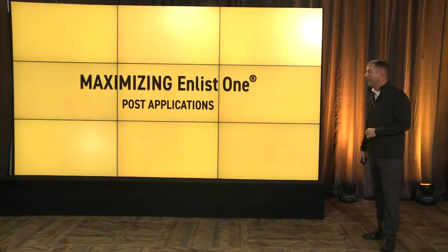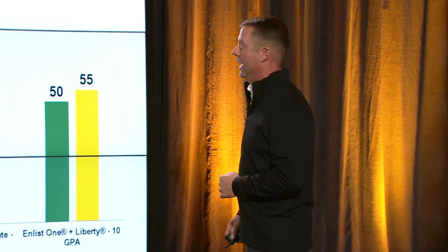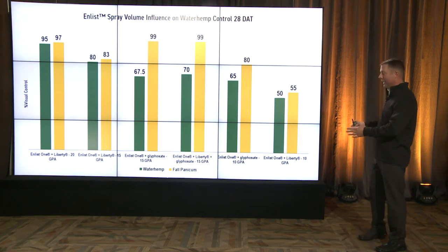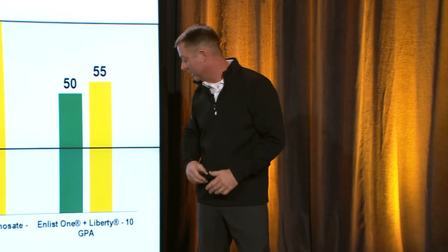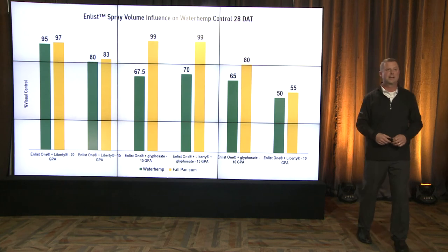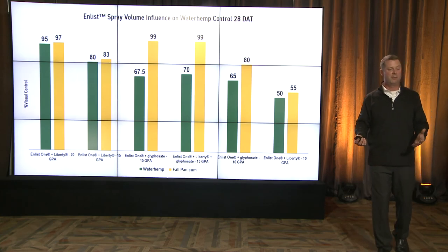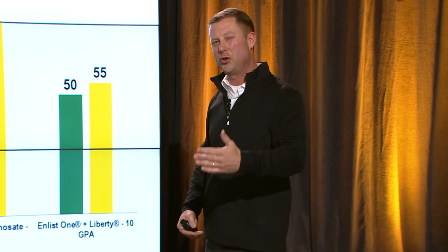Moving forward, we're going to talk about maximizing Enlist One — a new opportunity to use Enlist One, the 2,4-D product on Enlist soybeans. With every new product there are strengths and weaknesses, so let's find out how to maximize it. Spray volume again — we keep repeating this theme. Enlist One plus Liberty at 20 gallons: 95 to 97% control, pretty impressive. On the right side, Enlist One with Liberty at 10 gallons per acre: 50 and 55% — really takes a hit. You also don't see Enlist One sprayed by itself. Enlist One is a great product, but it works even better when we combine it with multiple modes of action.